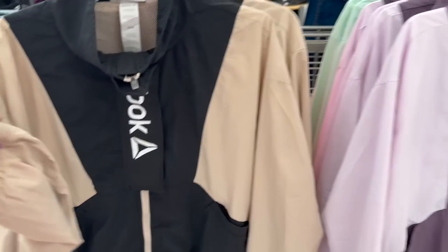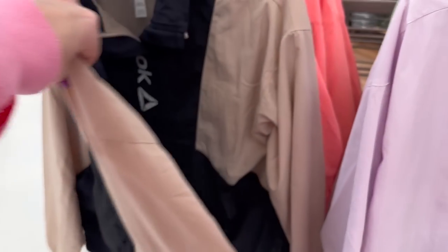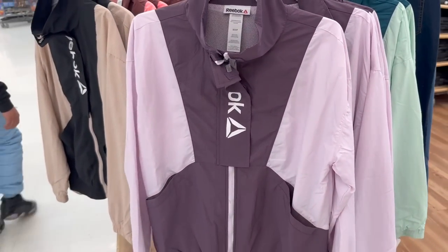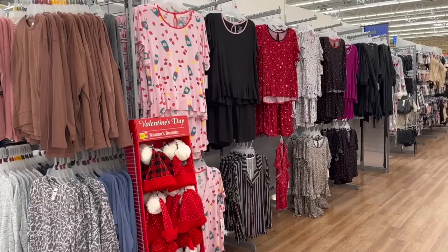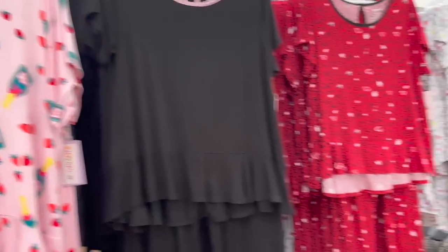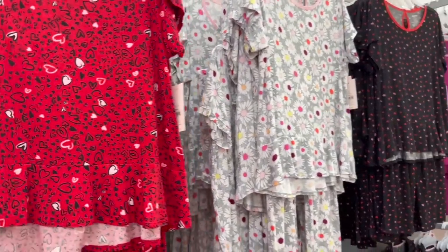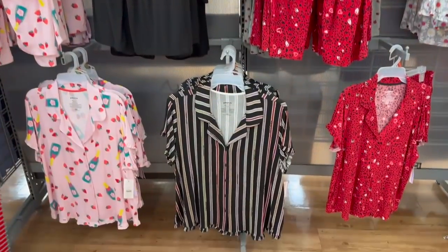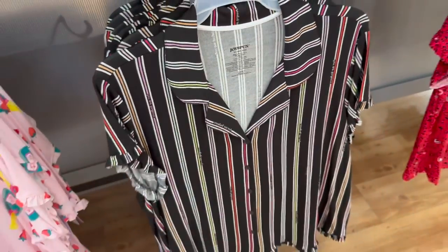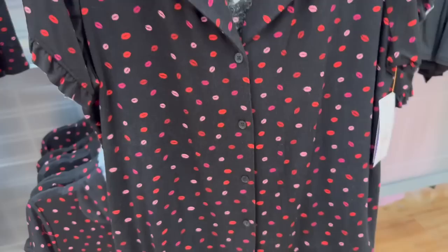My Walmart does not have these Reebok jackets, but they are so cute. I love this color right here — the neutrals are really pretty. I'll try to link these. They've got some new jammies that are probably for Valentine's Day — so cute. I actually like this one that says 'You Are Gorgeous.' It's really cute.